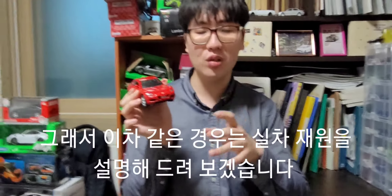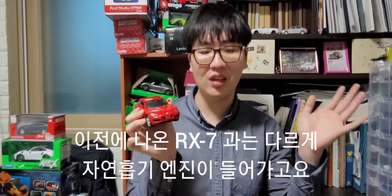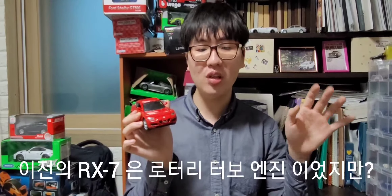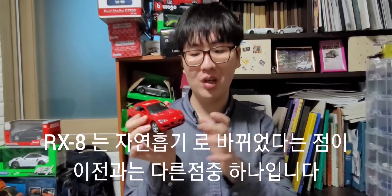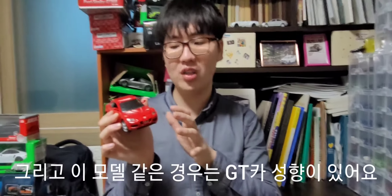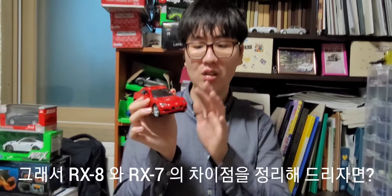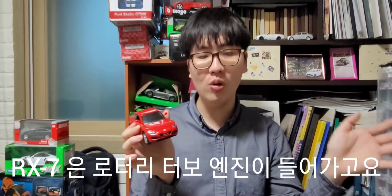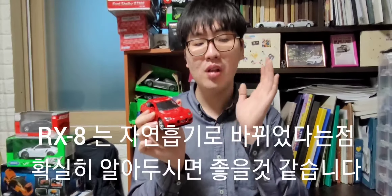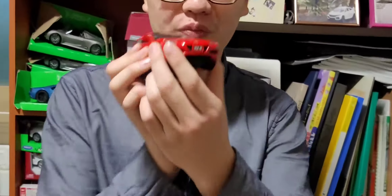이 마쯔다 RX-8의 실차 스펙을 설명해 드리자면, 로터리 자연흡기 엔진이 들어갑니다. 이전에 나왔던 RX-7 시리즈는 로터리 터보 엔진이었지만, RX-8은 자연흡기로 바뀌었다는 점이 확연한 차이점입니다. 그리고 이 모델은 약간의 GT카 성향이 있다는 점도 알아두시면 좋을 것 같습니다.